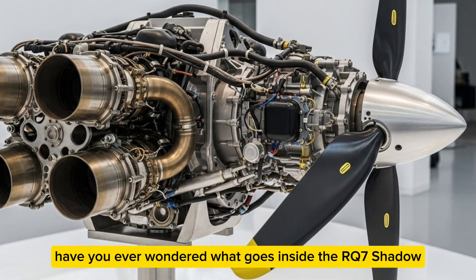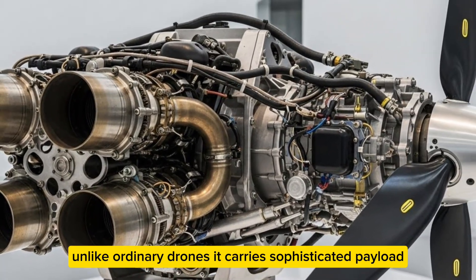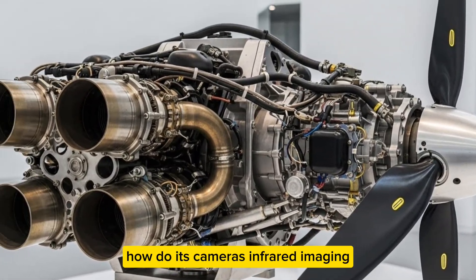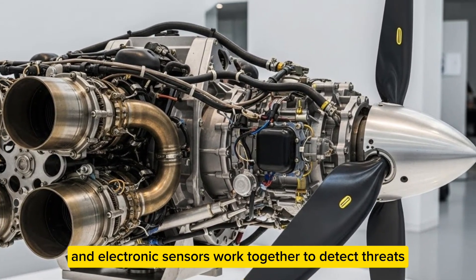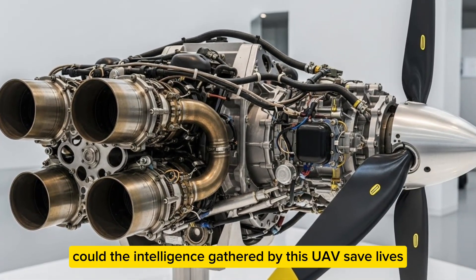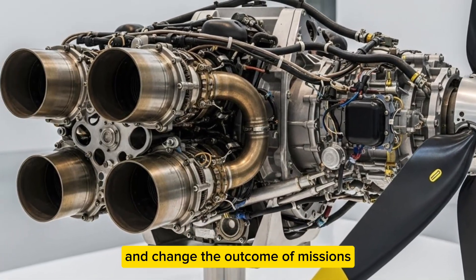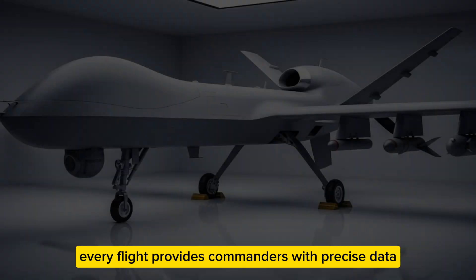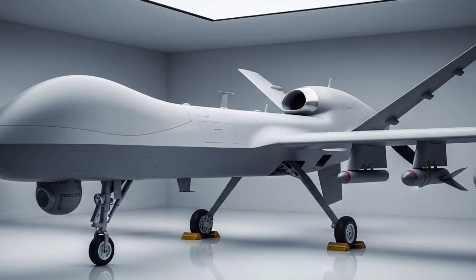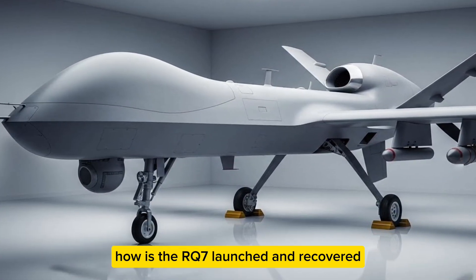What goes inside the RQ-7 Shadow? Unlike ordinary drones, it carries sophisticated payloads capable of day and night surveillance. Its cameras, infrared imaging, and electronic sensors work together to detect threats invisible to the human eye. The intelligence gathered by this UAV can save lives and change the outcome of missions — every flight providing commanders with precise data, enhancing situational awareness and enabling rapid, informed decisions in high-stakes environments.